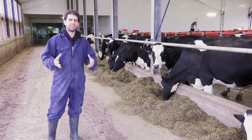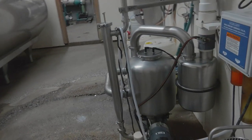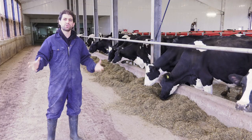I want to talk a little bit more about what that process is, because the milking equipment that I showed last time is really just the end of the process, and there's a bit more to it.